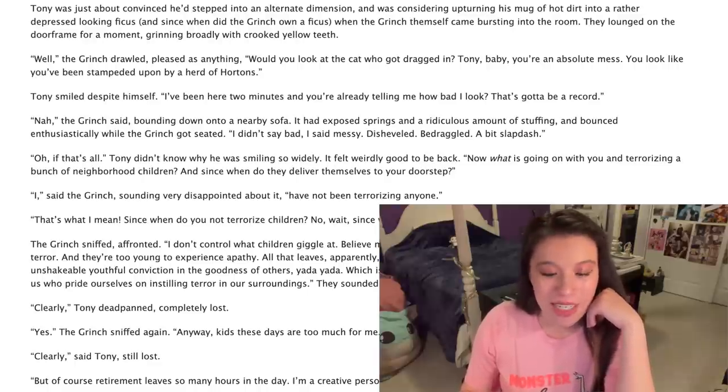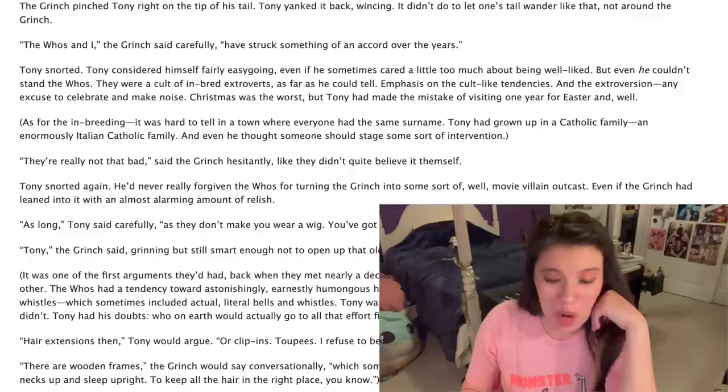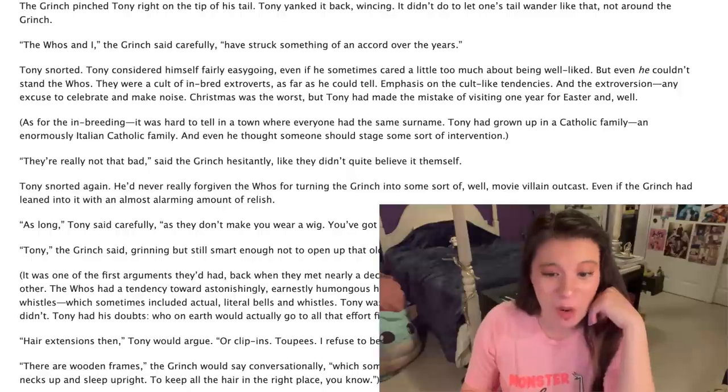'Nah,' the Grinch said, bounding down onto a nearby sofa. It had exposed springs and a ridiculous amount of stuffing and bounced enthusiastically while the Grinch got seated. 'I didn't say bad. I said messy, disheveled, bedraggled, a bit slapdash.' Oh my god, Tony's noticing how the Grinch changed for the better. Tony considered himself fairly easygoing, even if he sometimes cared a little too much about being well-liked. But even he couldn't stand the Whos. They were a cult of inbred extroverts, as far as he could tell.